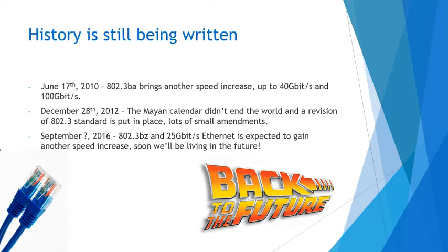There hasn't been a major speed update since then, as far as I could find. And then December 28th, 2012, a revision of the 802.3 standard was put in place — lots of small amendments. Past updates that weren't really official became official, and like I said earlier, it just gets stronger, it gets faster, it gets better as overall Ethernet just improves.